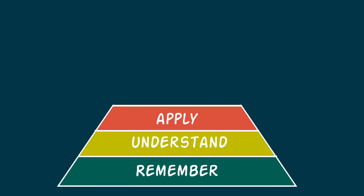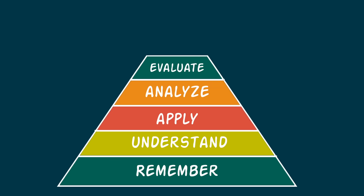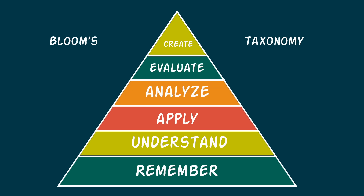Bear in mind Bloom's taxonomy of learning and expertise: it starts with remember, then understand, then apply, then analyse, evaluate, and create. You could even ask ChatGPT to create a set of challenges to take you through all of those levels. It's like having your own personal trainer where you're being challenged to think — and that's what makes the difference.